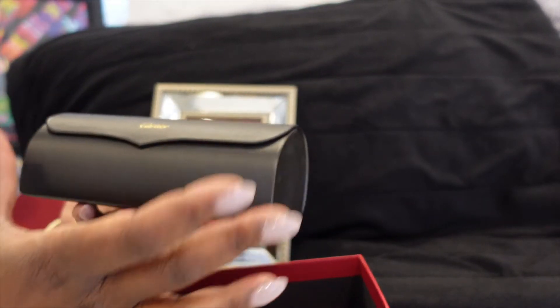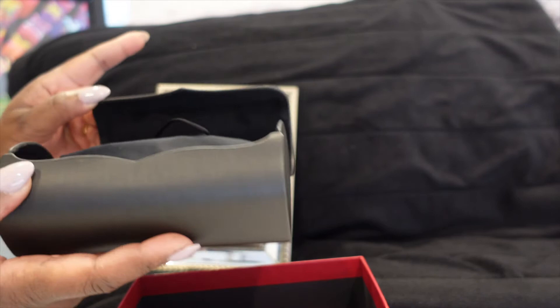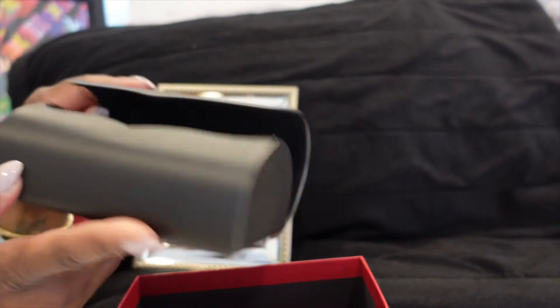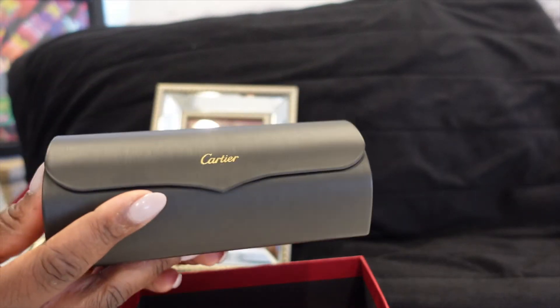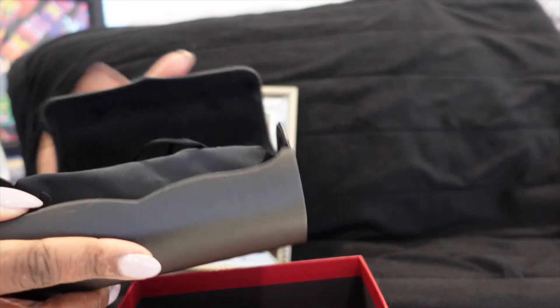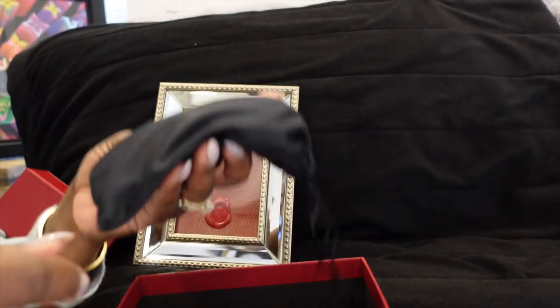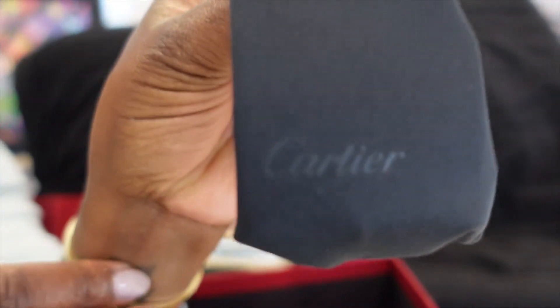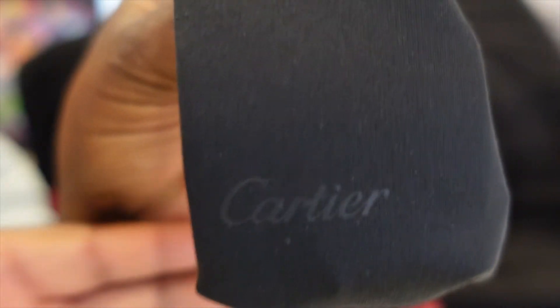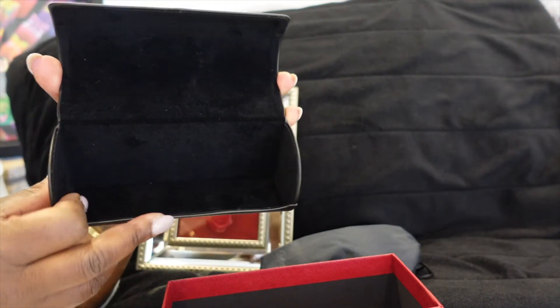If you guys look at the case, it's kind of like an oval shape. It has the little clasp here, and then it closes just like that. Can you hear the heavy closure? Let me do it one more time. So this is a nice black case. We'll open it like this, and of course you have your sunglasses in a little bag. The case is like velvet on the inside — really smooth, just like a velvet material.